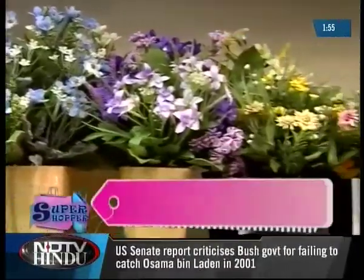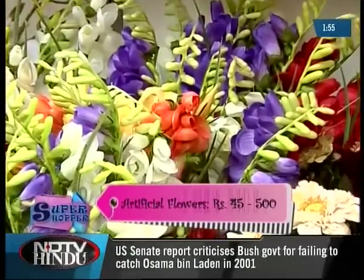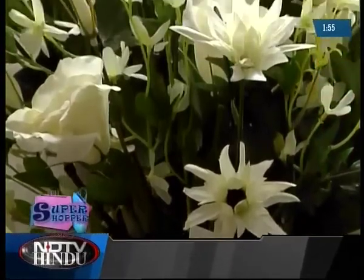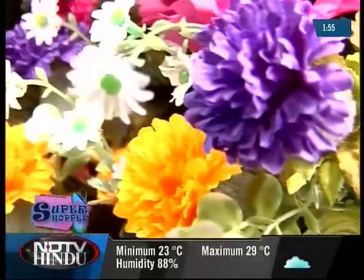Kushal also houses some very exotic flowers. Some of them are commonly seen around here but the others are those exotic varieties we have all heard about but very rarely seen. In one way, it is good that they are all artificial because then they are timeless.